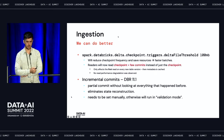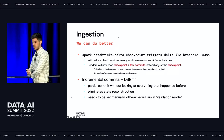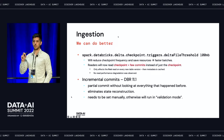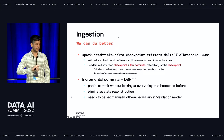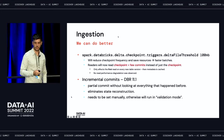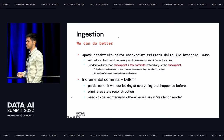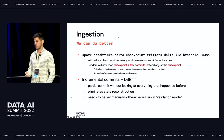Together with Databricks, the team came up with what's called incremental commits, coming in DBR 11.1. The idea is we can eliminate those two state reconstruction jobs by just looking at the new commit that needs to happen without reading every previous commit — without reading the entire state of the table. That eliminates state reconstruction. If you're going to use it, make sure you set it manually on 11.1 because it's still in validation mode, but for us it's going to be a game changer. Preliminary testing shows something like 50% speedup in our micro-batches.